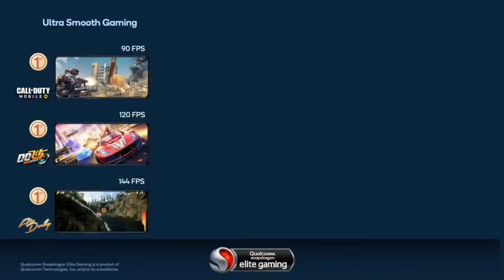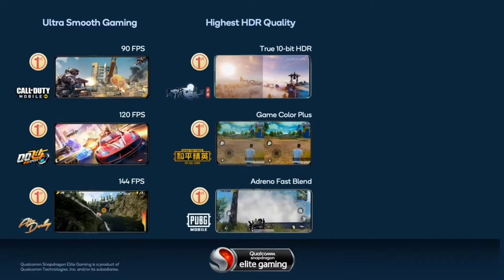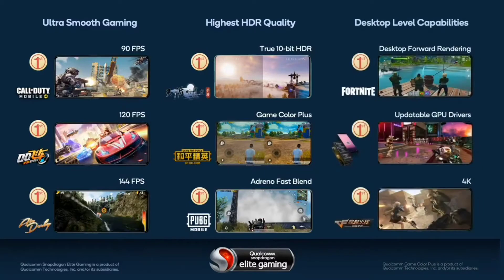Throughout all this technological change, we have been a leader in innovation. Qualcomm Snapdragon Elite Gaming is truly cutting edge with breakthroughs in dozens of mobile-first features. This includes delivering ultra-smooth gaming with frame rates achieving 144 FPS. We set a new bar offering the highest HDR quality with features like true 10-bit HDR, Qualcomm Game Color Plus, and Qualcomm Adreno Fast Blend. And we were the first to bring desktop-level capabilities like updateable GPU driver per game and desktop forward rendering. We take tremendous pride in delivering innovations that allow developers to take full advantage of the hardware, to provide a truly amazing experience for the gamer.